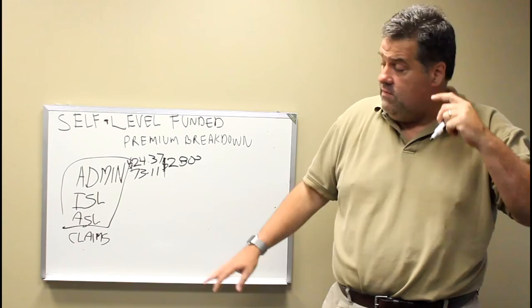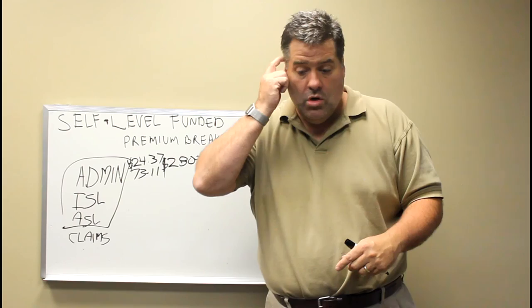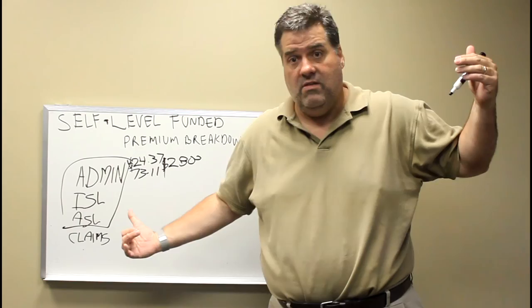There's the individual stop loss, which we talked about in the previous video. Individual stop loss is insurance on each employee or member — actually each member of the family, each person. In the example I gave in the last video, $30,000 stop loss means you as the employer are going to pay the first $30,000 in claims for a person, but the minute it goes over that, you have insurance for that. And that's this ISL.